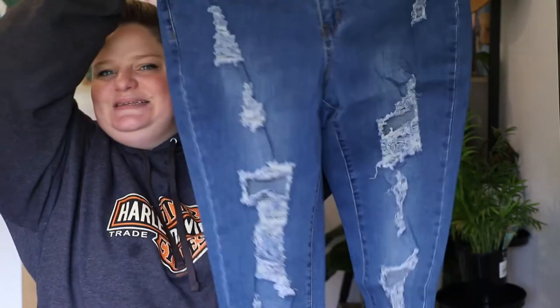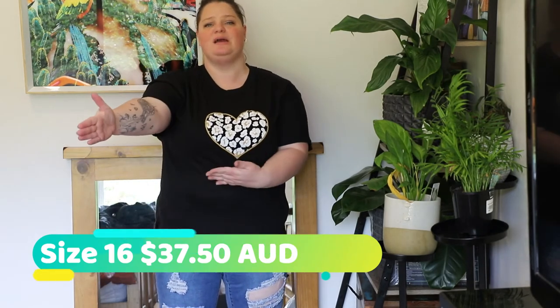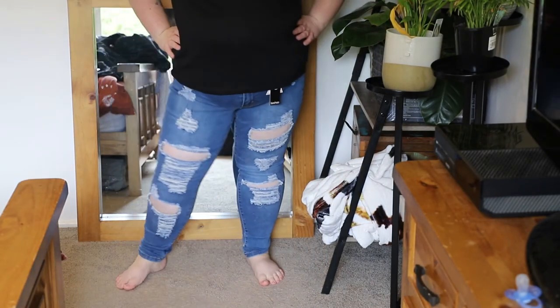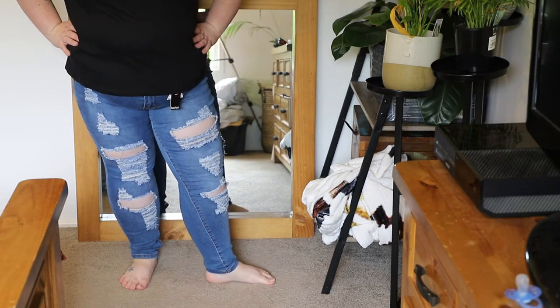And finally, the reason for this whole haul — the distressed jeans I loved so much last time, reordered in a new size. They fit! They fit perfectly and they're so comfy. They are extremely distressed and I'm not quite sure if I can pull off the look, but I absolutely love them.